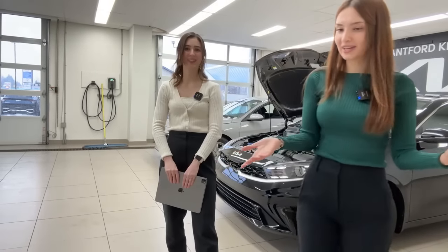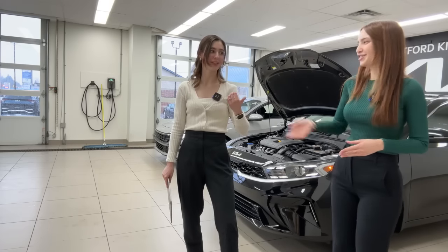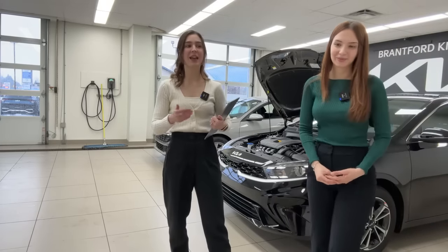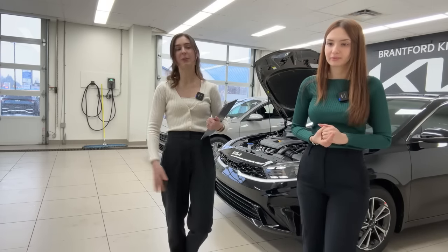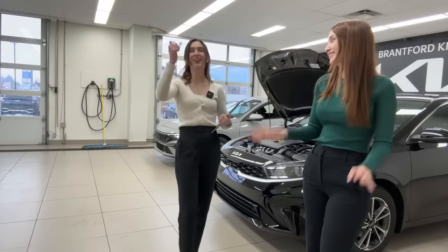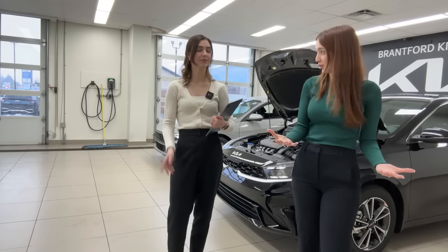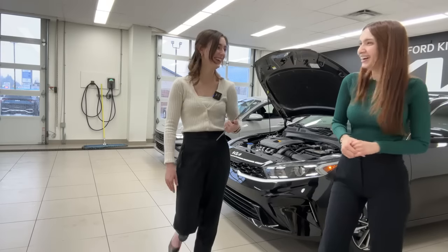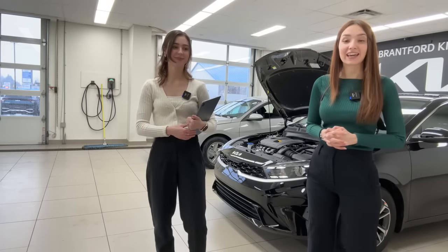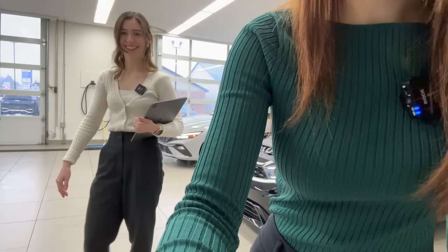We're getting close to the 30-minute mark so we'll end today's video. We were running a giveaway that just closed — we are compiling all entries and drawing winners this week, and will be messaging people on Instagram from the Brantford Kia account. Let us know which car you prefer and which you think offers better value — we love to hear your thoughts. Tomorrow we'll be back with a very exciting Kia vehicle. Also stay tuned for 6 p.m. today — we have a very short but very exciting video being posted. Bye for now!